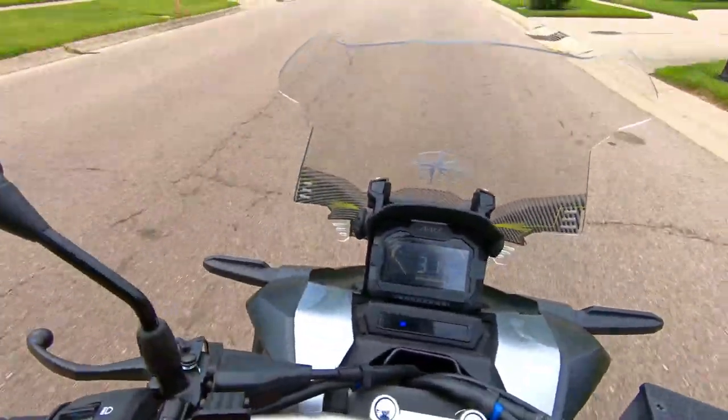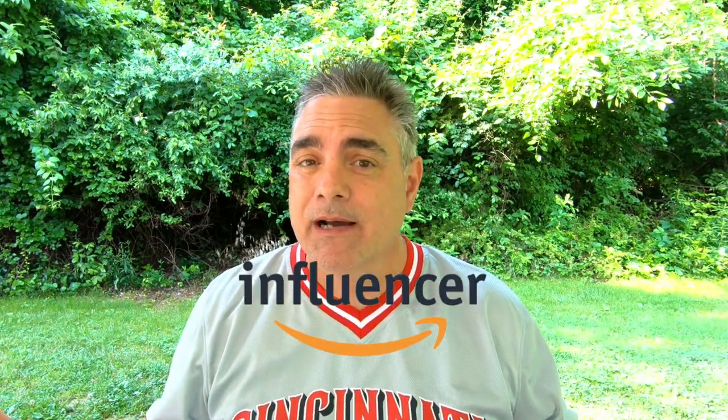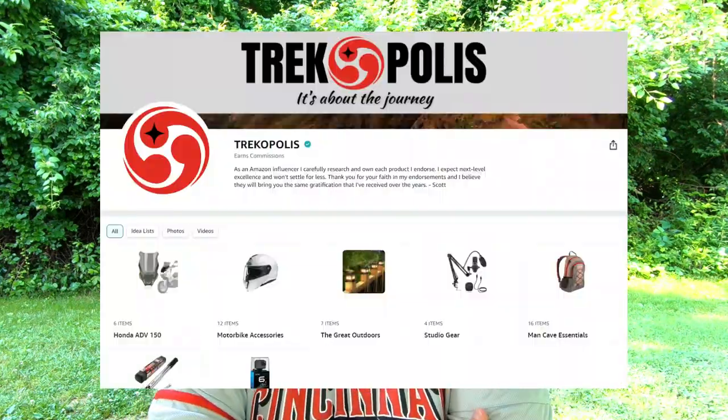As the ADV becomes more popular there are going to be more accessories available. I haven't found too many windscreens yet — just this one and a few others. I'm an Amazon influencer now, which means anything I buy I can list on my storefront. The Trek Shop has categories for this bike and anything else I buy. If you recommend products and people click on them, you get a very small commission — it's a free program Amazon puts out there. So go to the Trek Shop and check out different categories of anything I personally recommend. Trek on!